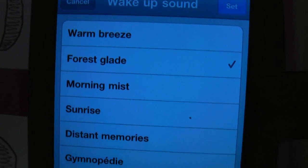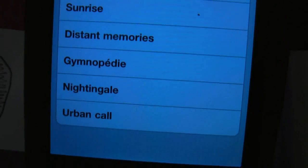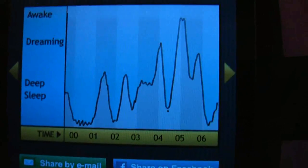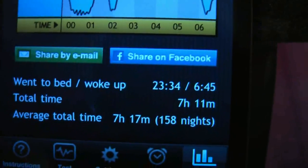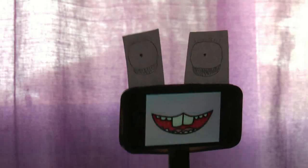It costs a dollar, but you'll start using it literally every single night. It keeps graphs of every night's REM cycles and tells you how long on average you spend to fall asleep each night. It's amazing.